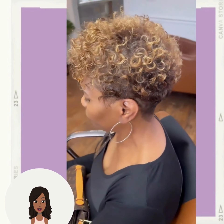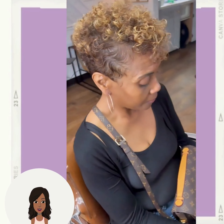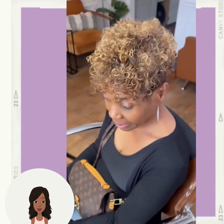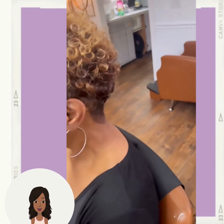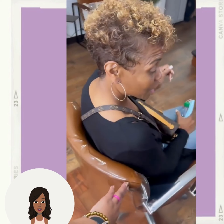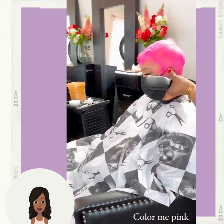And then we have a curly pixie cut — this one features honey blonde at the top. Next up, this beautiful hot pink pixie.